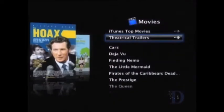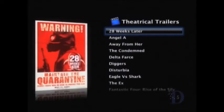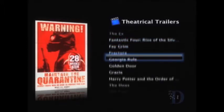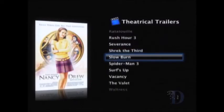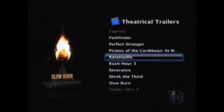One of the things we stream directly is theatrical trailers. We stream these from Apple.com, so you can go in here and just take a look at a trailer. There's one that I happen to love, which is for a little movie coming out at the end of June, called Ratatouille. Here we go.